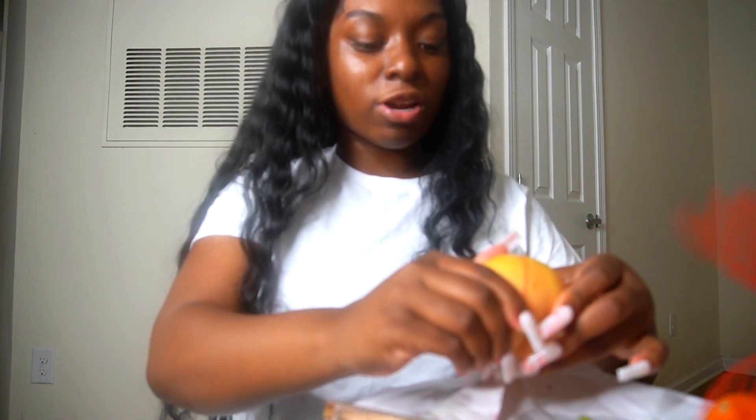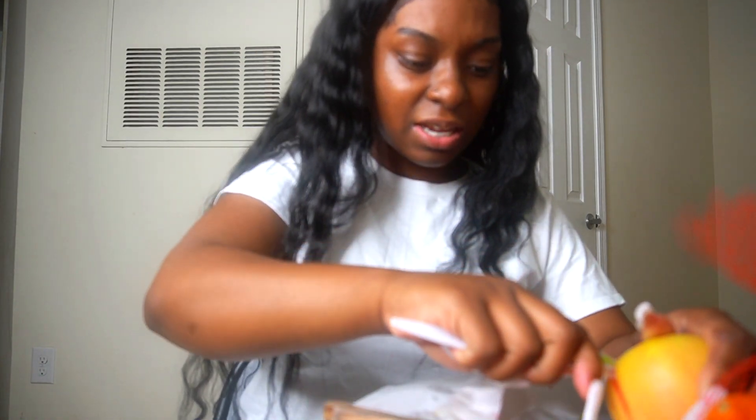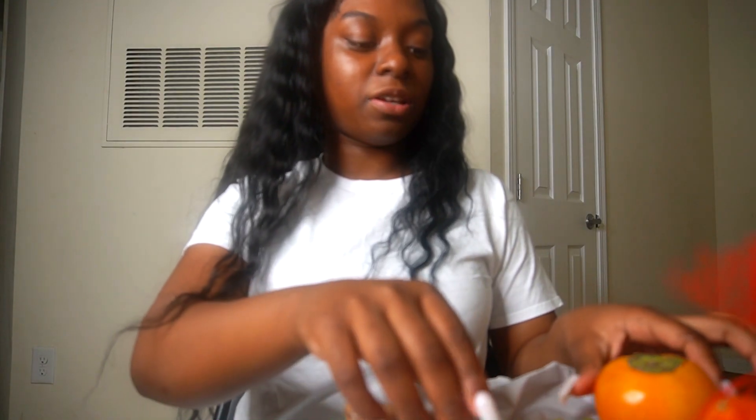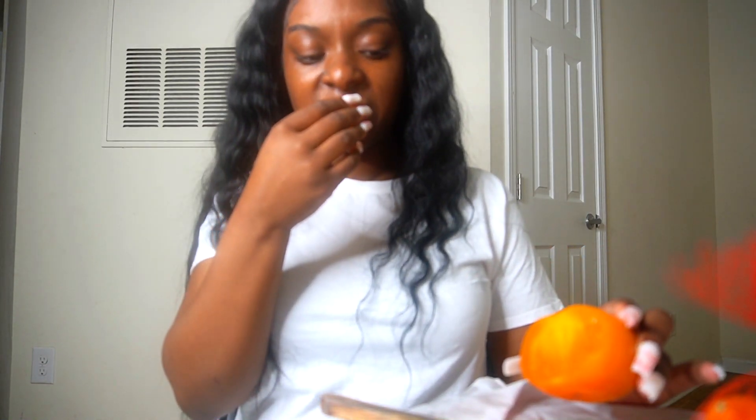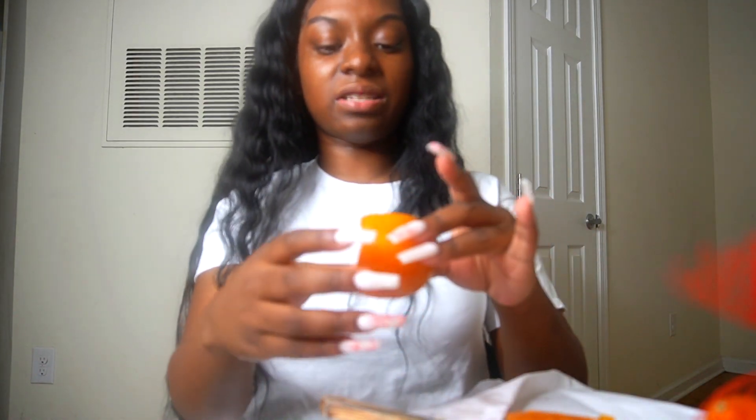Look at these — they smell like oranges, y'all, they smell so good. If you got this far in this video, comment "deliciosa." The inside of this apple is pink, guys — it's dripping pink juice! So they all look regular on the outside, but guess what — they're exotic! Oh my god.